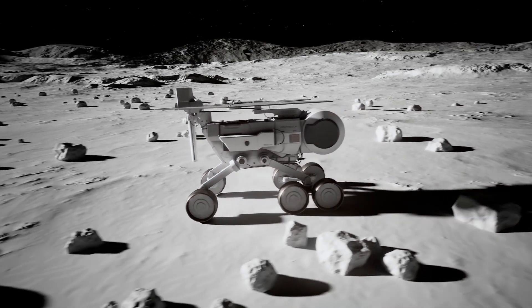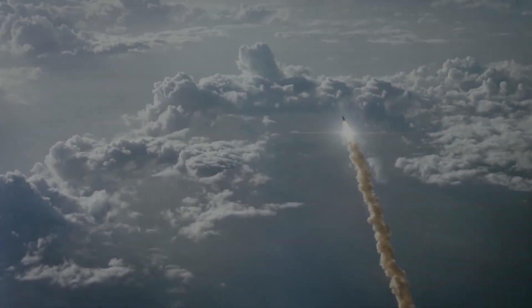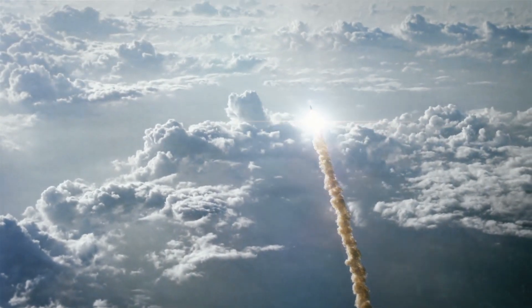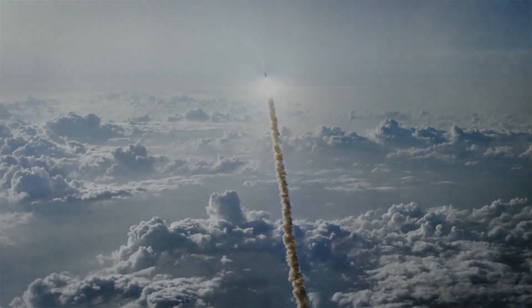December 6th, 2021. The Yutu-2 Moon Rover has been exploring the Moon for quite a while now, since early 2019, with the launch of Chang'e-4, China's fourth lunar exploration mission. Yutu-2 has been gathering data on the far side of the Moon.